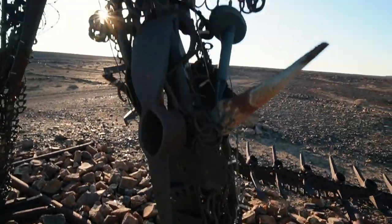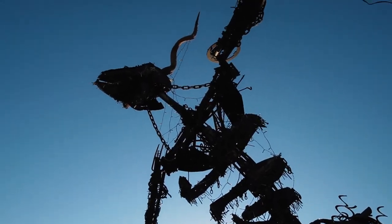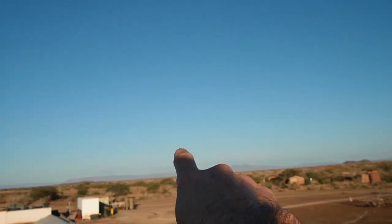All right, we made it to Tankwa Tented Camp. Can you tell that this used to be the home of the AfrikaBurn Festival? So yeah, we're out here in the middle of the Tankwa Karoo. There's a whole bunch of these structures and stuff that are still up, but I think we're gonna head out somewhere out there now, because that is the actual old site where the festival used to take place.